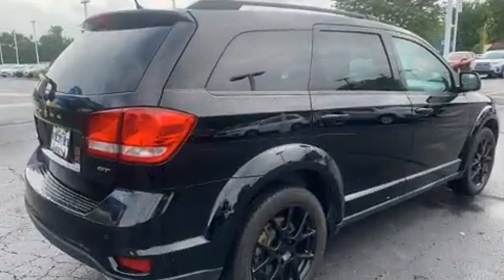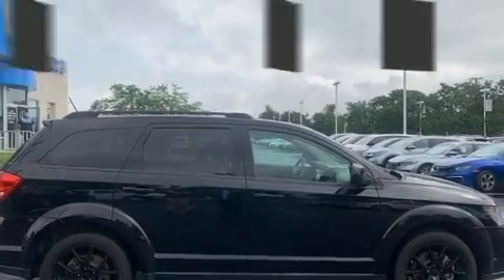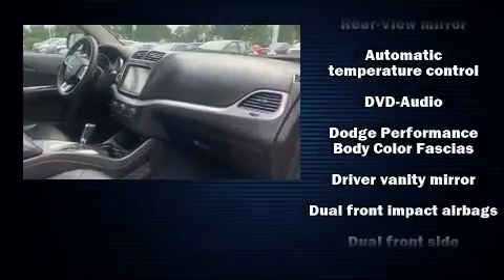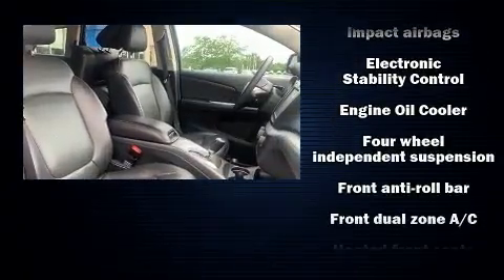Passengers in the third row enjoy seat-back reclining functionality, providing an extra level of comfort and convenience. You and your passengers will enjoy the stereo system, which includes a CD player with MP3 capability and seven speakers, enhancing the audio experience throughout the interior.